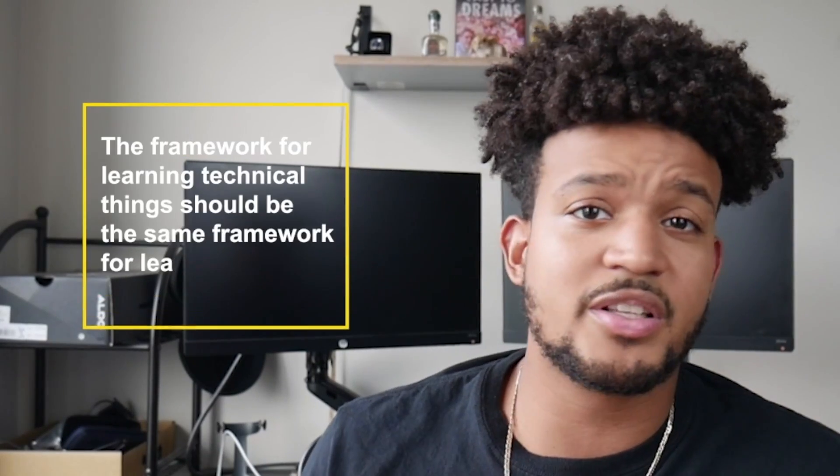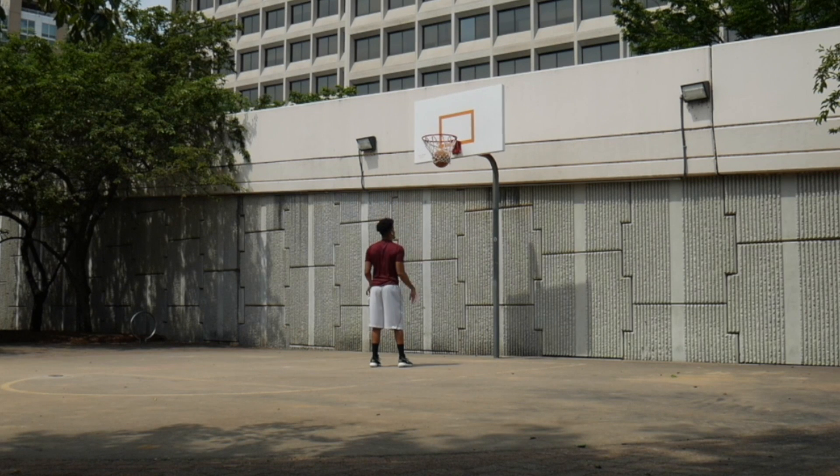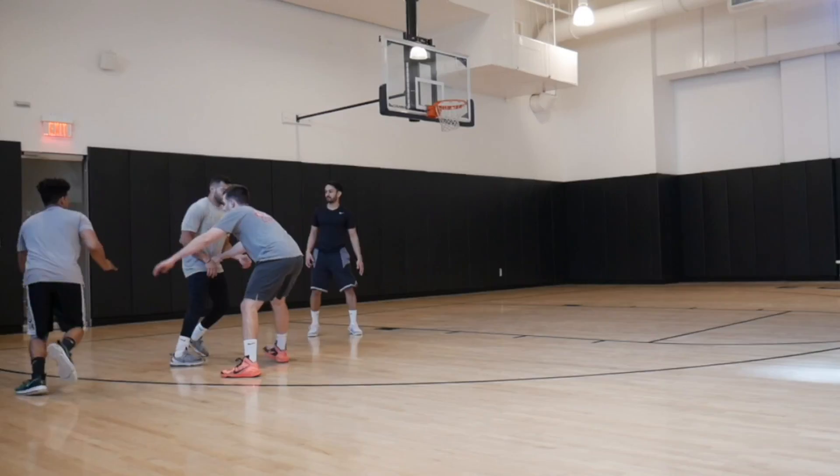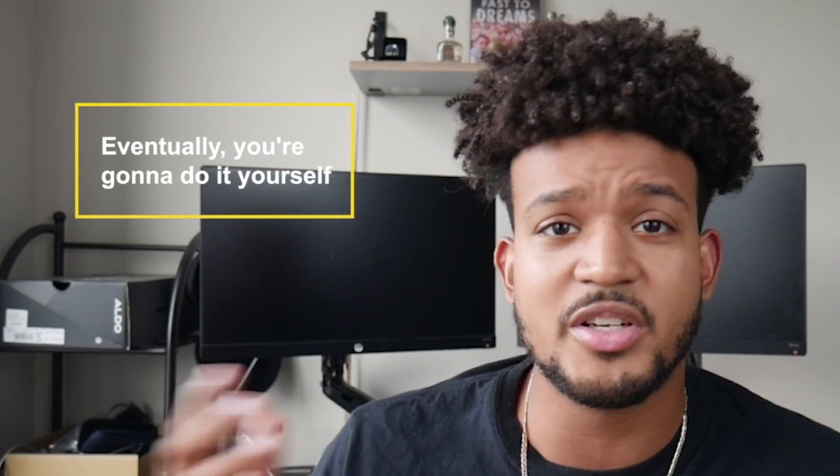I want to talk big picture because the framework for learning technical things should be the same framework you use for learning anything. What you want to do first is learn the techniques, the skills, the footwork, the shooting form — everything you need to know before you actually start putting in the practice. But at the same time, you can only spend so much time reading books or watching somebody else do it. Eventually you're going to have to do it yourself.